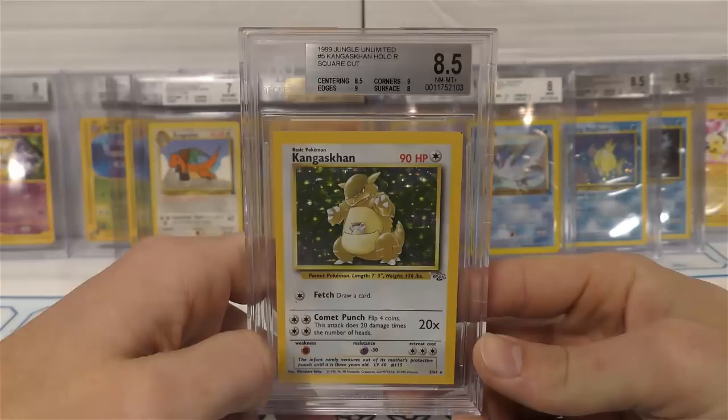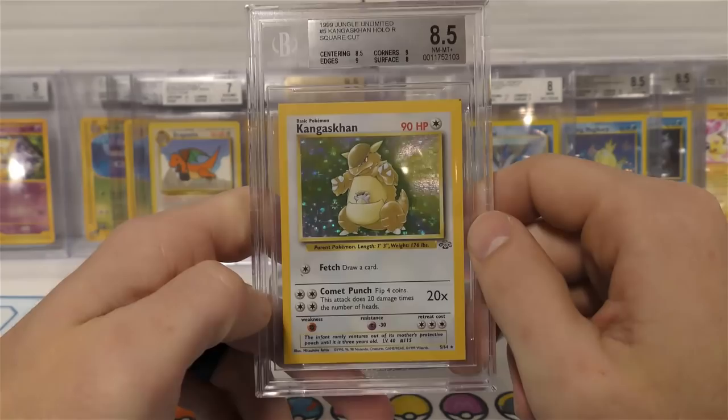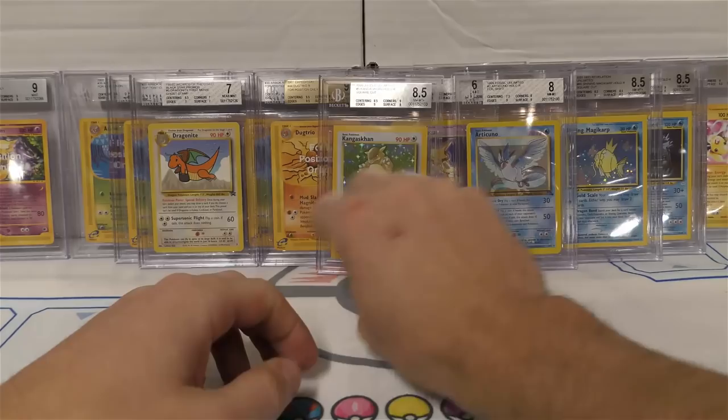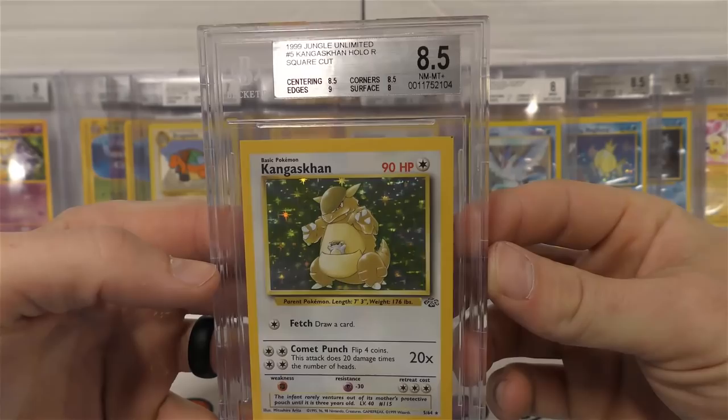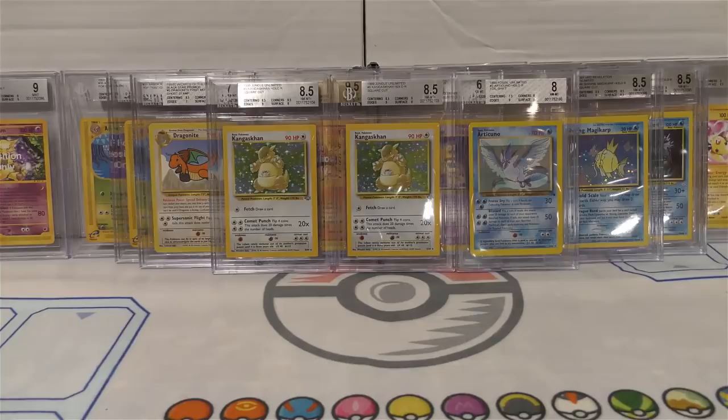Next up we have a square cut Kangaskhan with an 8.5. I have a few more Kangaskhan square cuts and some base set ones - I expected a decent grade on most of them. Centering and surface hit this one pretty good. Kangaskhan is really tough anyway, so making it square cut makes it that much harder. This one is half a point less than the other - corners on this one are 8.5 versus 9 on the other. Still a near mint mint. That finishes row number one, and there are two more rows.